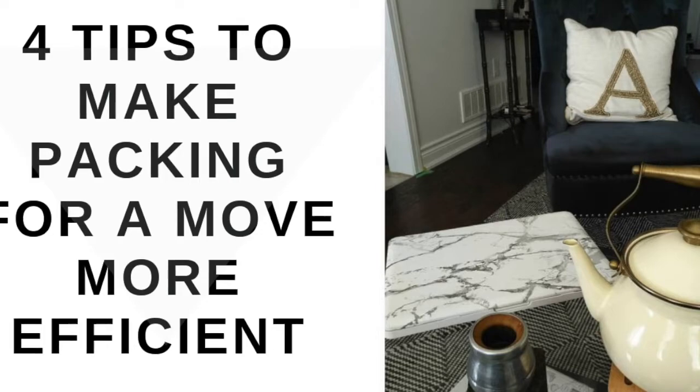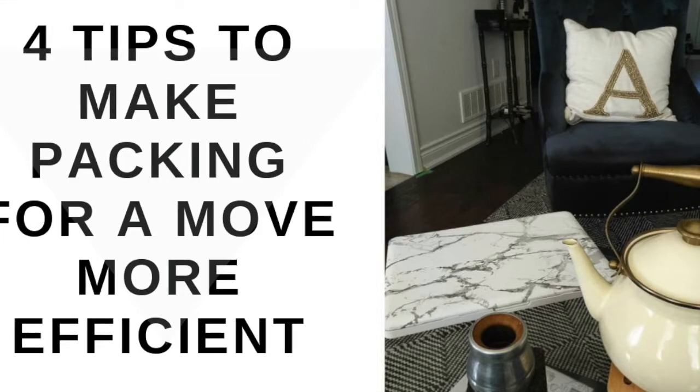I think I stand pretty alone in stating that I enjoy packing. It is stressful, yet so satisfying. Over the years I have picked up a few tricks that help with making the packing process more efficient. If you want to learn how to make a move more stress-free, read on.